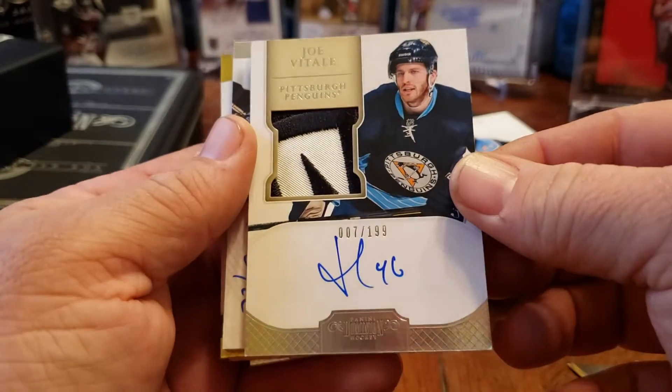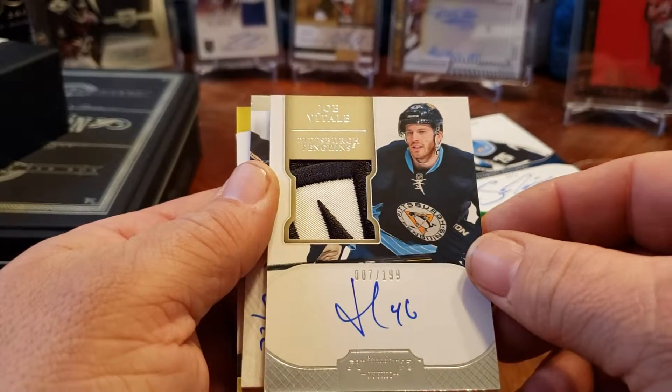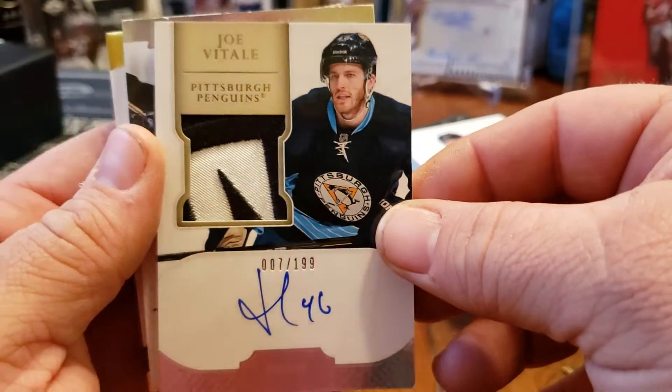A Joe Vitale from the Pittsburgh Penguins — it's like a little piece of the Penguin logo, maybe. I don't know, just a two-color part of the patch though. Number 007 — the James Bond number — out of 199.